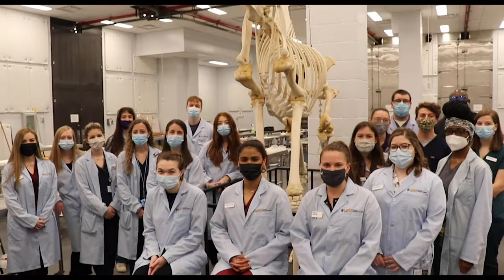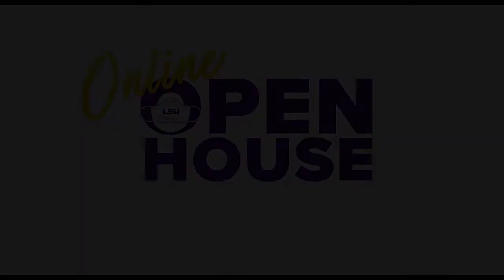Welcome to Open House! Hey everyone, I'm Laura Stevens and I'm a first year here at LSU School of Veterinary Medicine.